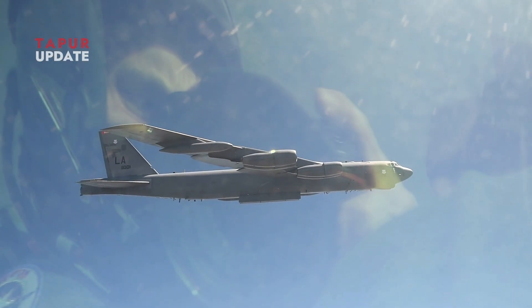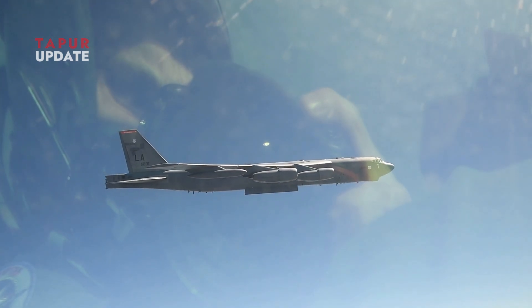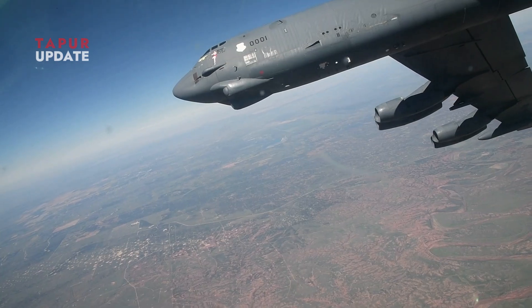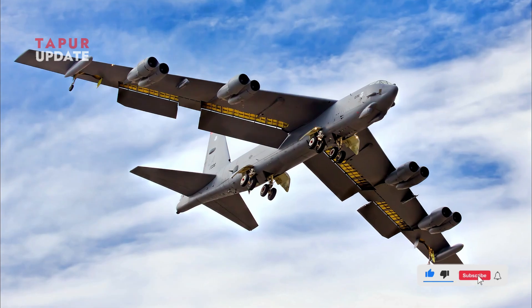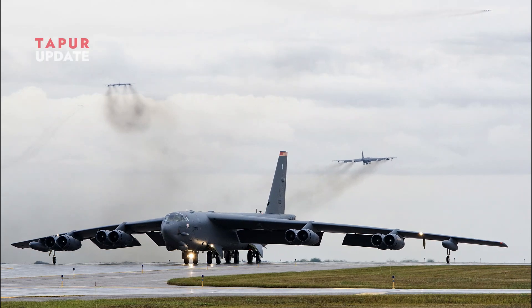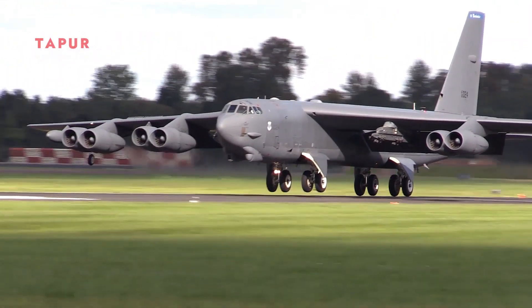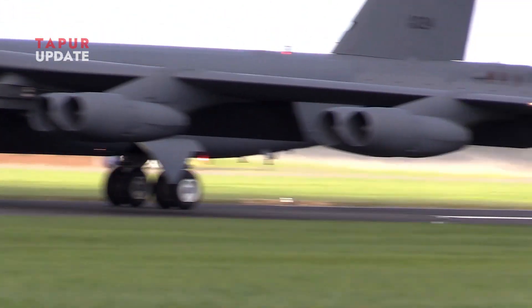The B-52's long wings are a key factor in its enduring success as a strategic bomber. They provide greater lift, better fuel efficiency, greater stability, and the ability to carry large payloads over intercontinental distances. This design feature has allowed the B-52 to remain relevant in modern warfare, proving that its long wingspan is not just a distinctive characteristic, but a critical component of its operational superiority.